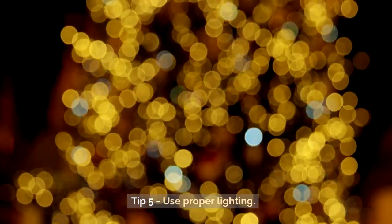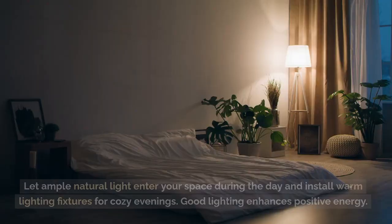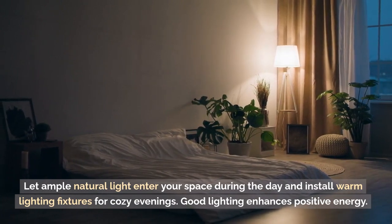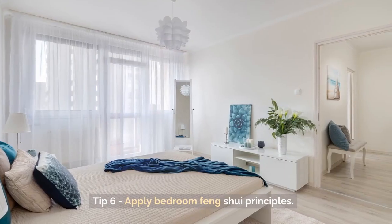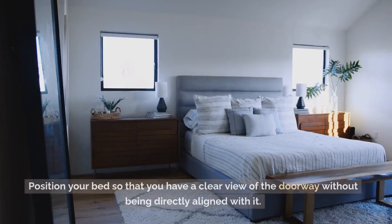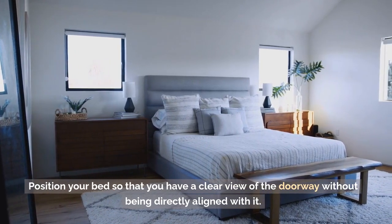Tip 5: Use Proper Lighting. Let ample natural light enter your space during the day and install warm lighting fixtures for cozy evenings. Good lighting enhances positive energy. Tip 6: Apply Bedroom Feng Shui Principles. Position your bed so that you have a clear view of the doorway without being directly aligned with it.